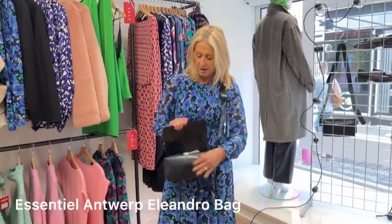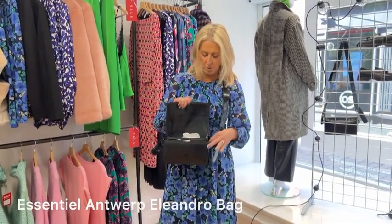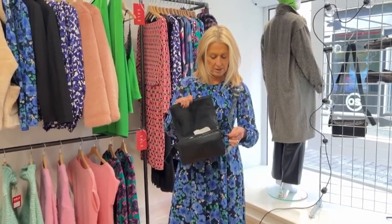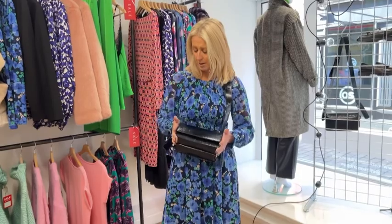We've accessorised this week with this lovely bag from Essential Antwerp. This is in the sale — it's a lovely patent bag with lots of pocket zips, and you can also take the strap off and make it into a little clutch bag if you want a clutch bag style for going out in the evening.